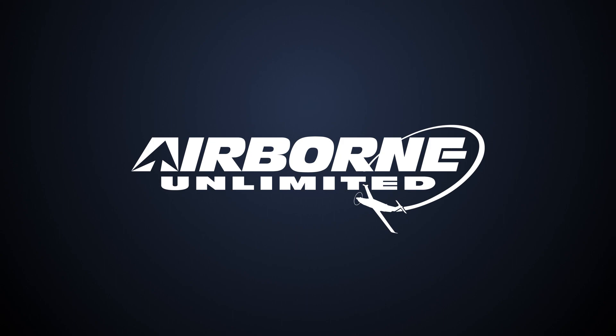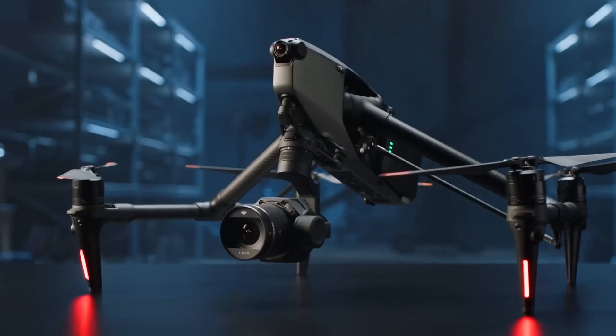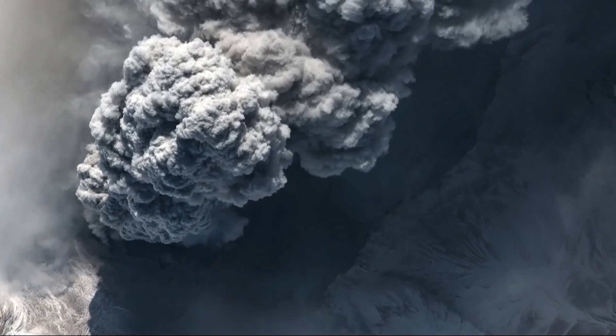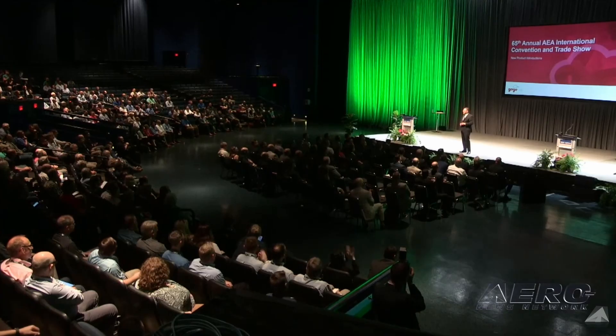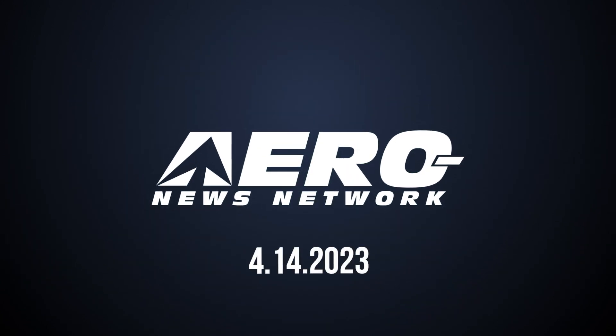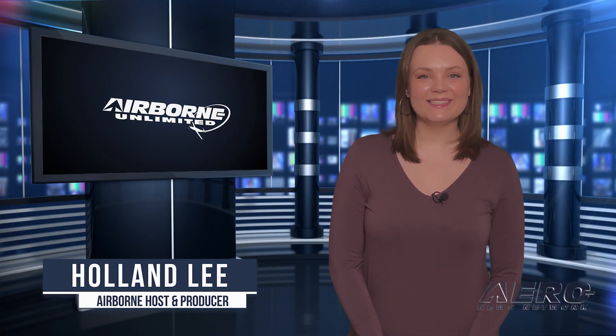Coming up on today's episode of Airborne Unlimited: DJI introduces Inspire 3 cinema drone, eruption of Russian volcano threatens EU flights, AEA new product introductions to be livecast April 24th through 26th. Welcome to Airborne Unlimited, I'm your host Holland Lee. Let's get into today's stories — DJI introduces Inspire 3 cinema drone.